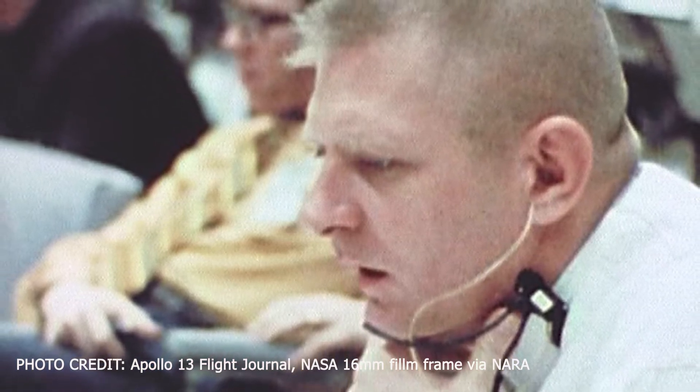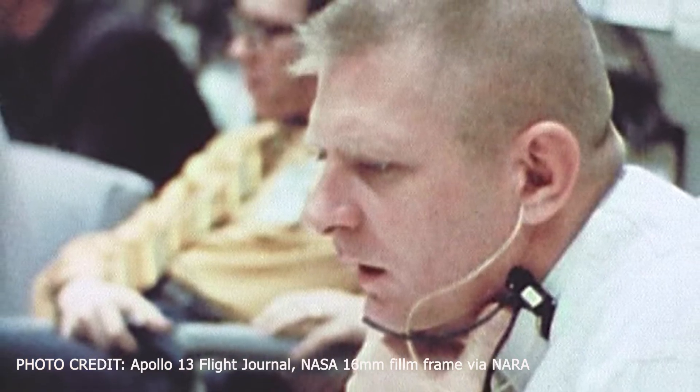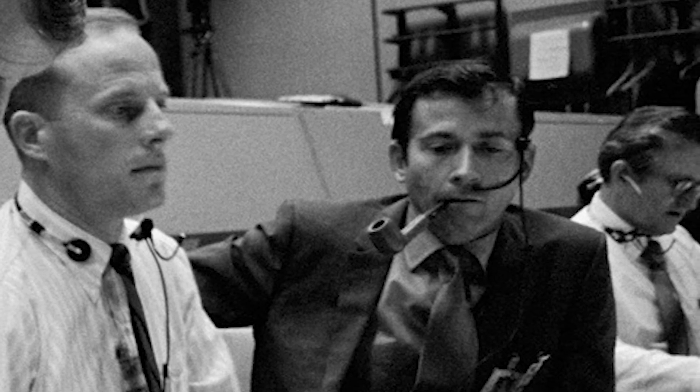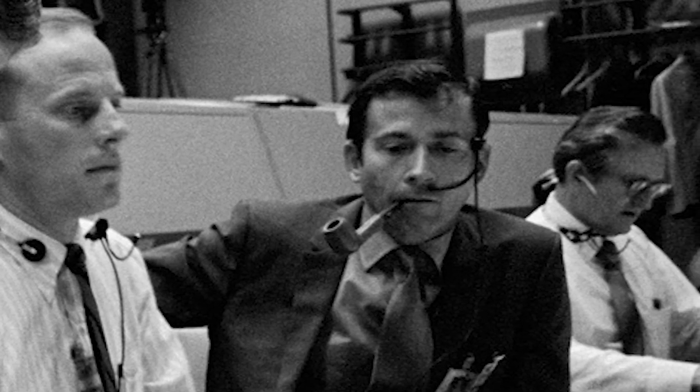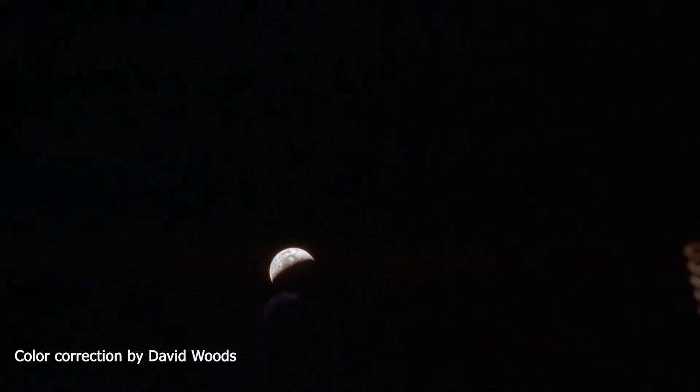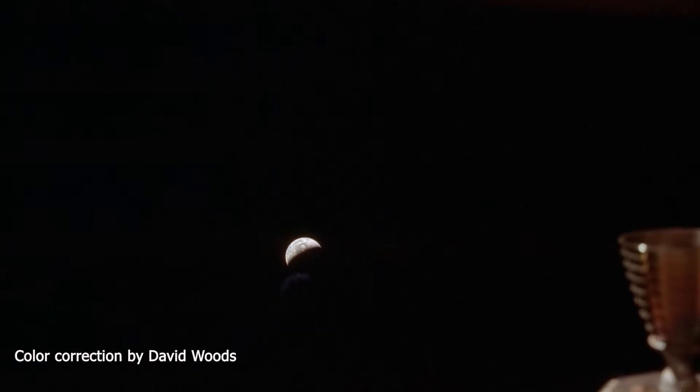An hour since the initial explosion, mission controllers in Houston and the crew continued to try to find solutions to the problem of falling oxygen levels in the command module. At 57 hours, 6 minutes mission elapsed time, flight director Gene Kranz handed off responsibility for mission control to Glyn Lunny and his team. Lunny immediately began questioning the lunar module people in mission control about how to rapidly power up the lunar module and ready it for the crew. Now almost 60 hours mission elapsed time, the command module was powered down and the crew moved into the lunar module, still 20 hours from the moon.